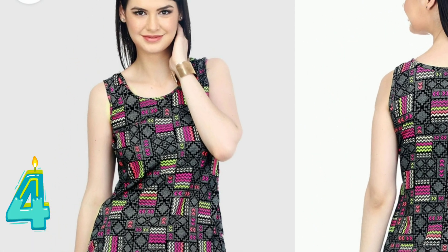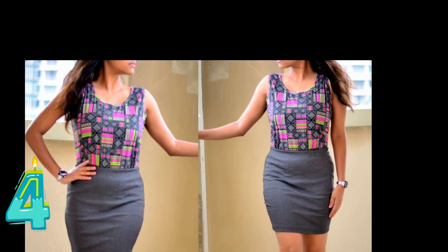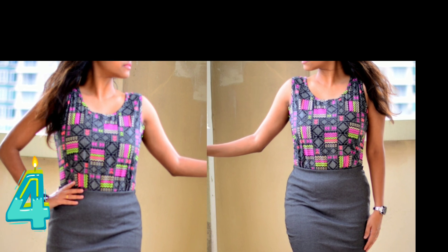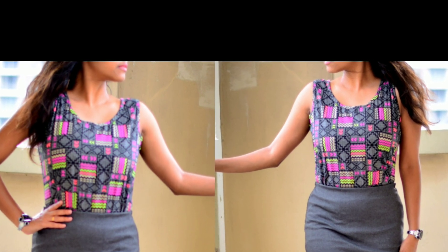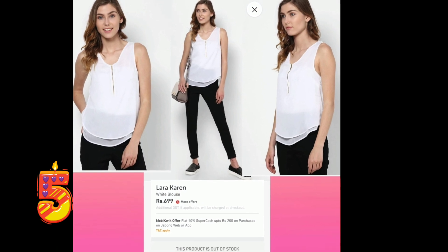This is a multicolored black polycrepe top, which I got for Rs 700. We can wear it on top of a skirt, a pencil skirt, or even jeans. It gives a very professional look.